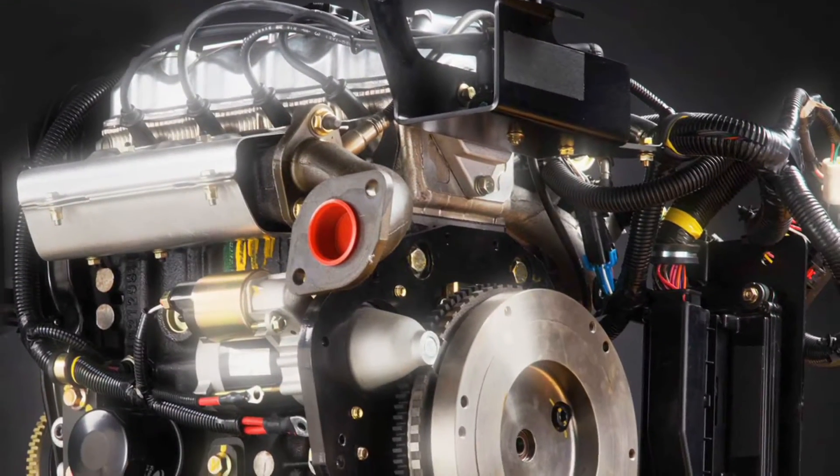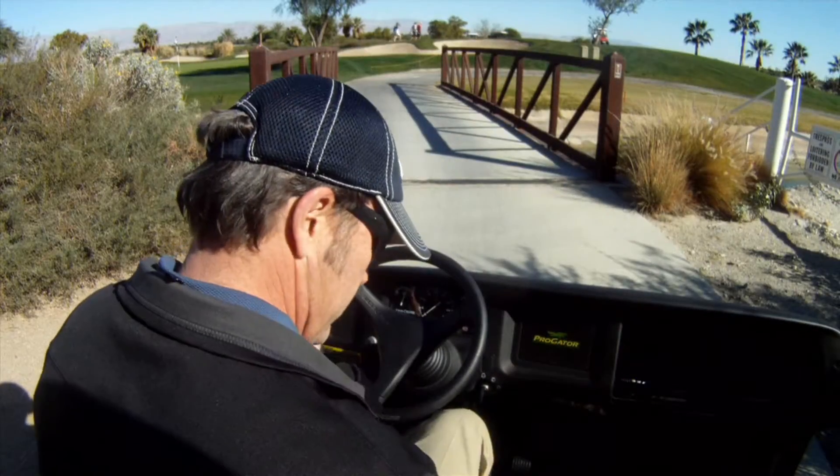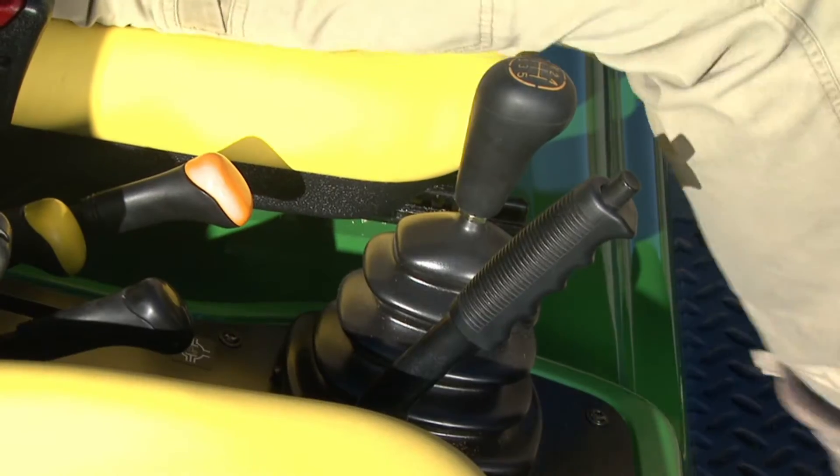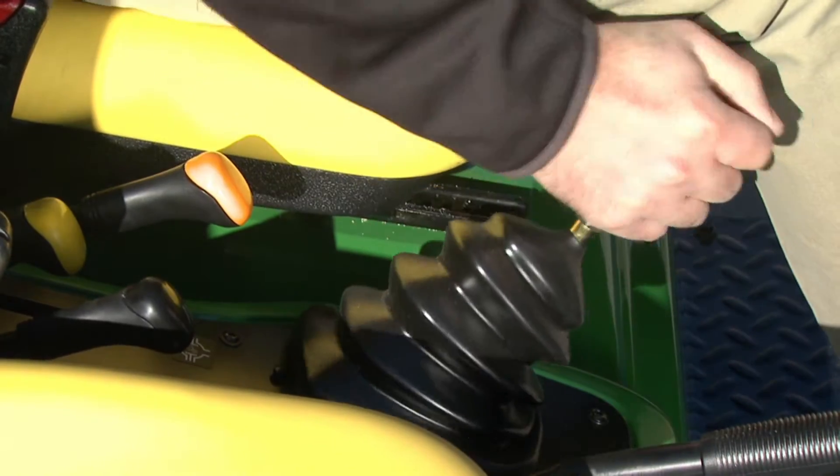There's the new four-cylinder gas-powered fuel-injected engine. It's true automotive-grade construction. With no choke, cold starting is no problem. Even the five-speed manual transmission is just like the one you'd find in a car.